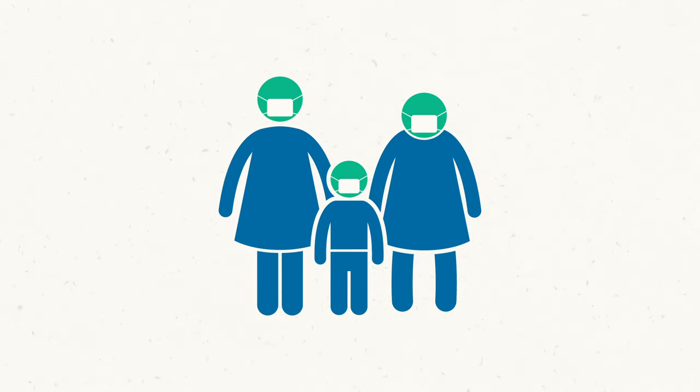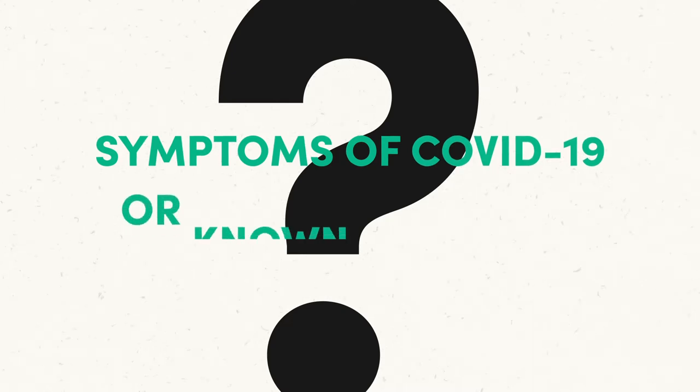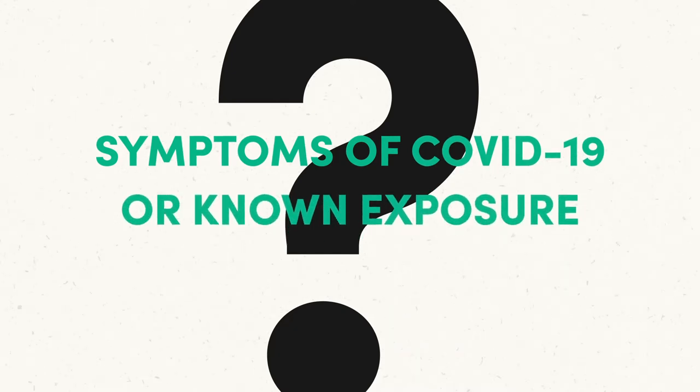Families will use the electronic daily health screening tool to answer questions about symptoms of COVID-19 or known exposure to someone with confirmed COVID-19.